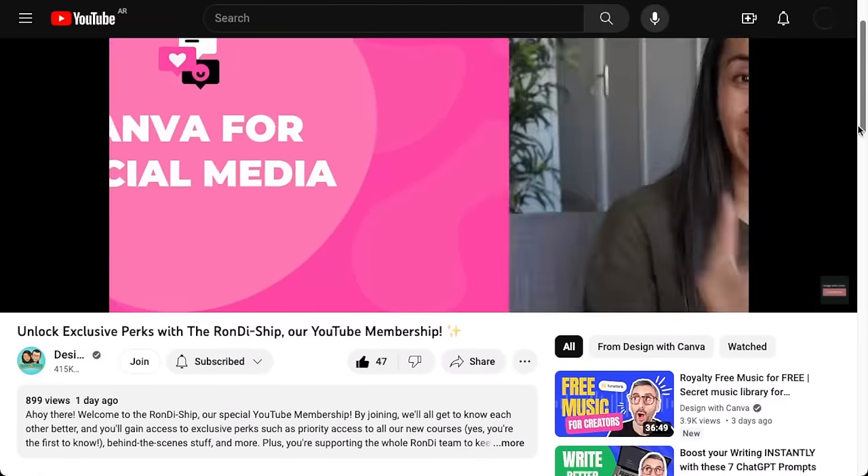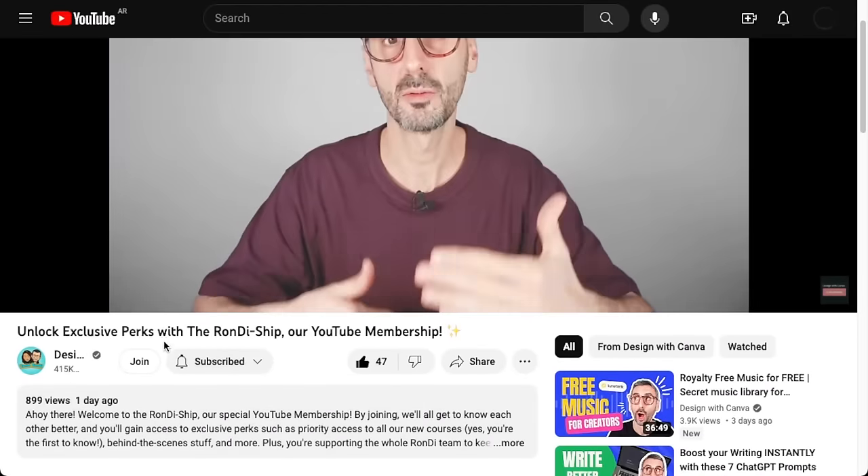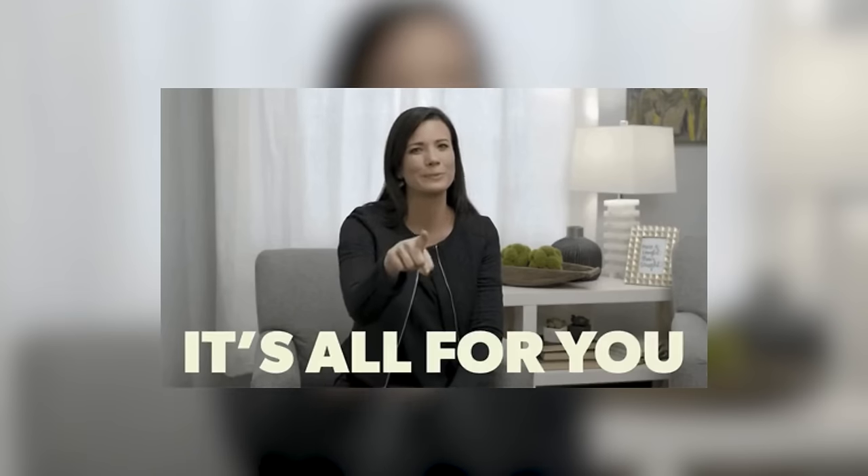Before we get started, I have an announcement. We are ready with a brand new membership offer. You'll find it by clicking on that Join button right there underneath the video, next to the Subscribe button. We've hired a new person in the team, Kia, who will help us with this membership — managing it, but also developing and growing it. Through that membership, we want to bring our members some extra value.